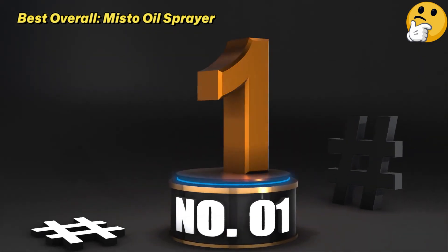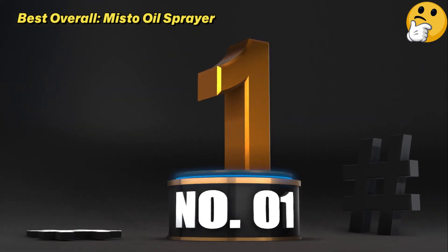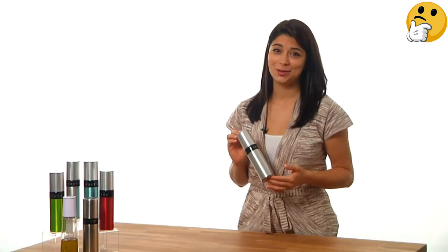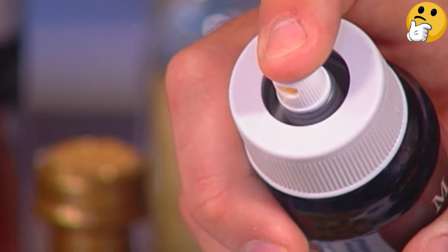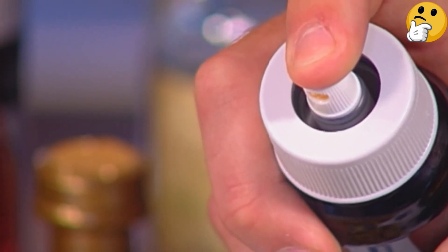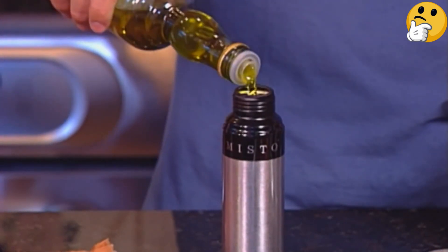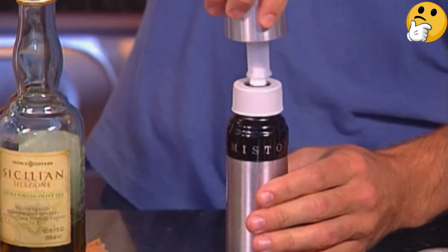Number one, best overall: Mistu Oil Sprayer. The Mistu sprayer is about as close as you'll get to commercial aerosol sprayers without the addition of any potentially harmful propellants. It's easy to use — the pump style cap requires just two steps for operation: simply pump the container and then press the valve on the pressurized sprayer to release the mist.